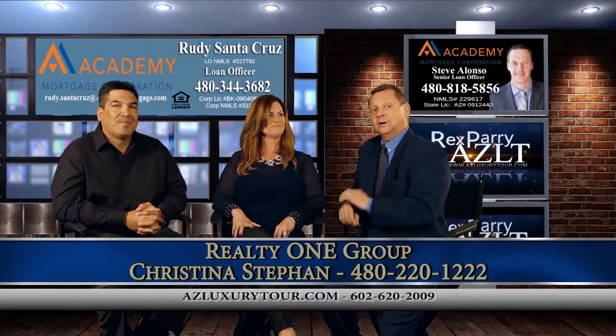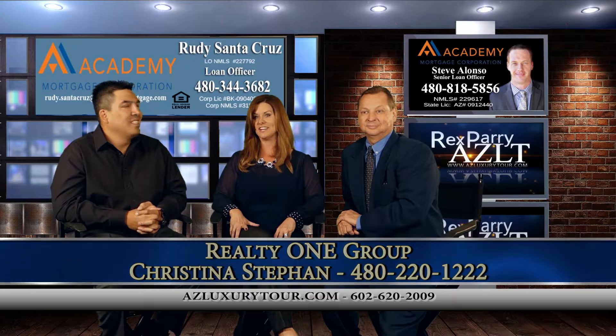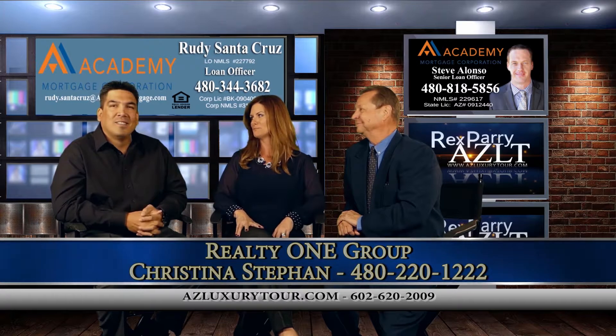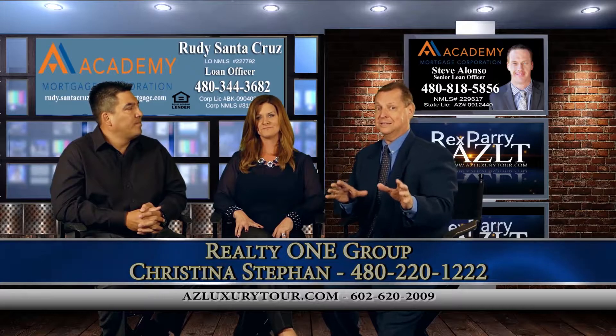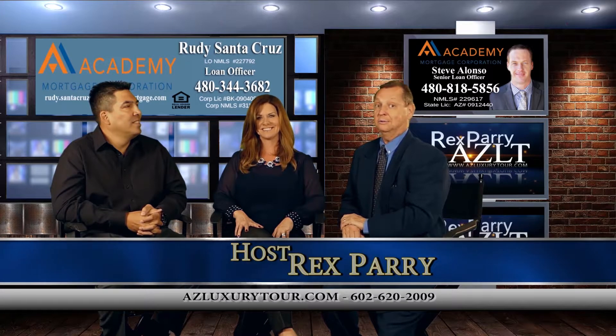Christina, you've worked with Rudy — tell the audience about that. I've been working with Rudy as long as I've been in the real estate industry, and he's wonderful — very good response time, extremely thorough, hands down preferred lender. Get a good lender, find out what you can qualify for first, then talk to Christina and come take a look at this house. If you're in San Diego, you've got to buy this house. This is a great listing.